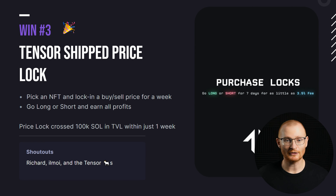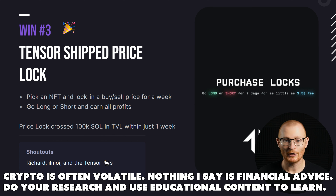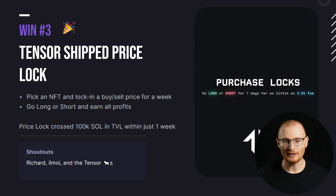Tensor has shipped the price lock, so you can basically short or long by purchasing locks. I'll probably have to do a massive tutorial on this — it's pretty important. It is a little challenging to understand, but if you hold something and want to bet the price goes up or down, this is a very good tool to use, and it's only available currently on Tensor.